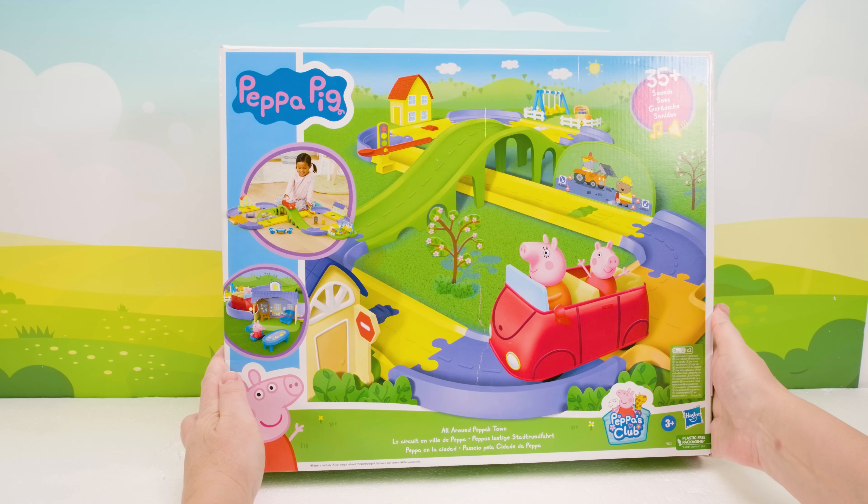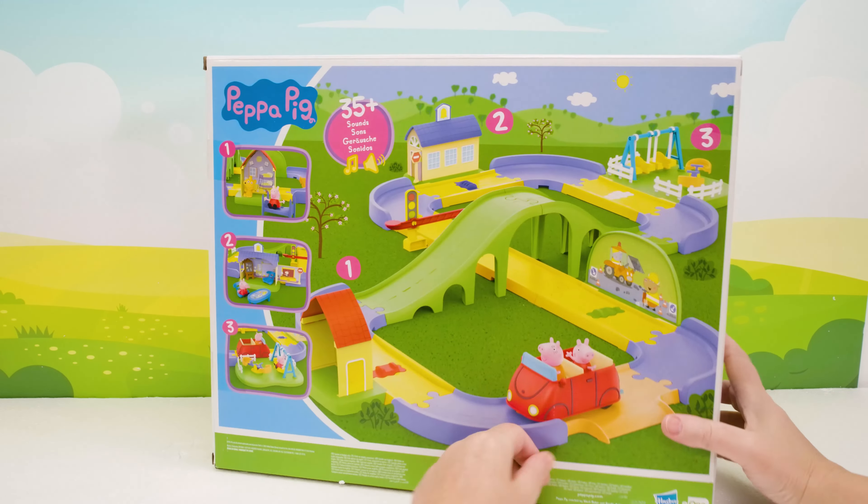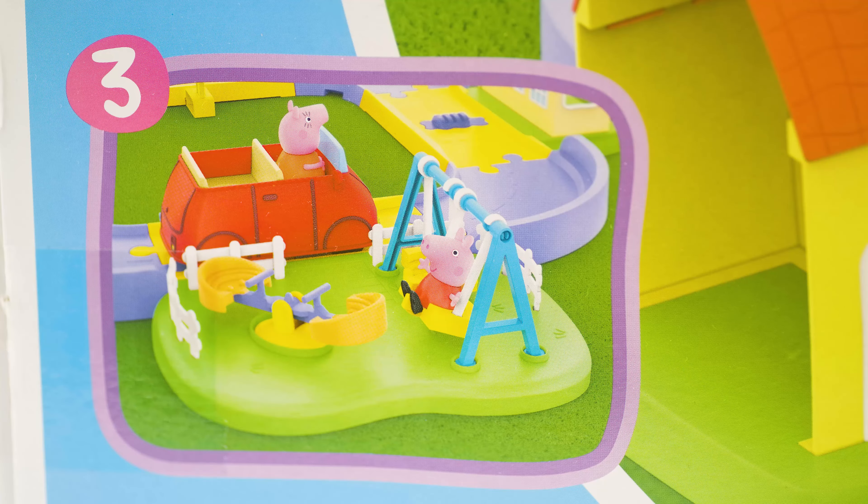Hi kids! Today we're unboxing the Peppa Pig All Around Peppa's Town playset. Let's check it out! This is so cool!